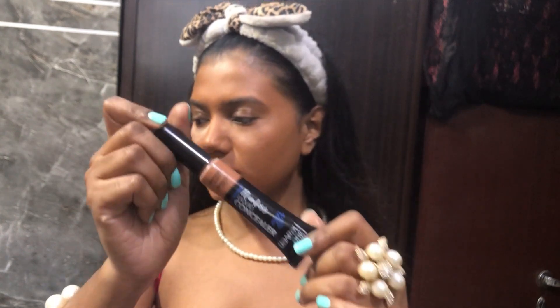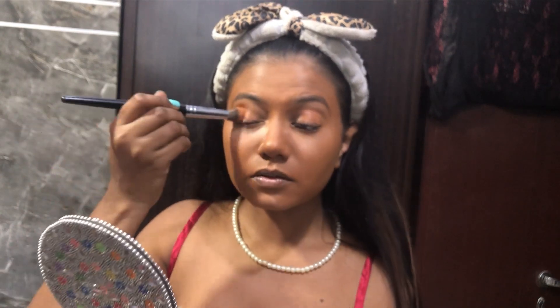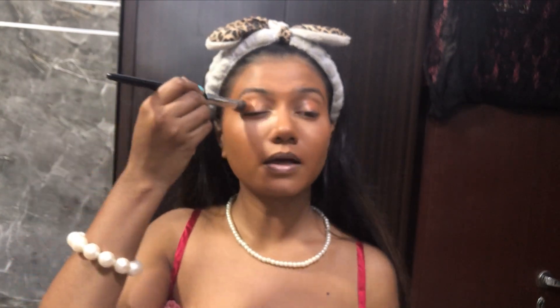Now my face looks a little better. It's time for baking — I'm going to bake my under-eye really well so I don't end up with crease lines. I'm using this rose powder by Lakme — it's pretty old powder. Using my blush brush to apply it. Oh, it got into my eye! Now let's do my eyes — I'm going to conceal my eyelids before starting with eyeshadow. I don't use eye primer; I just use concealer.